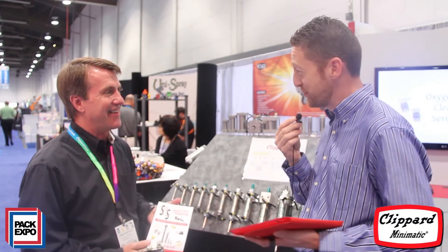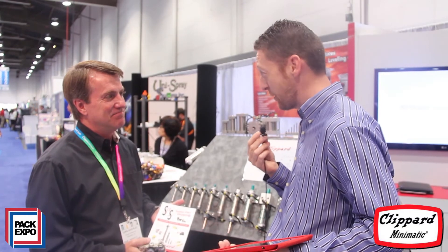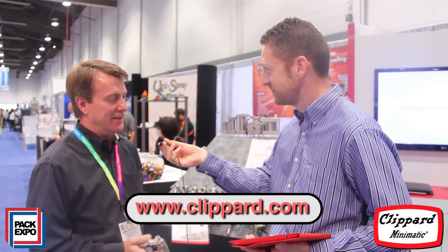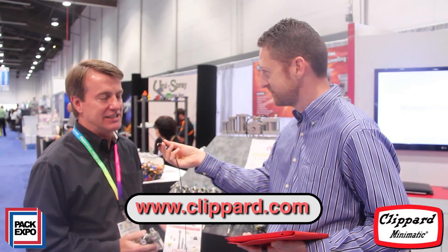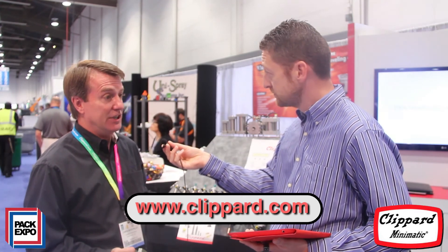Great, thank you so much. I'm assuming if our engineering audience wants more, they could go to clippard.com and get more details? They sure can, Paul. www.clippard.com. We have a new website and it's easy to get through. We also have a cylinder crossover sheet and sizing software there for them.